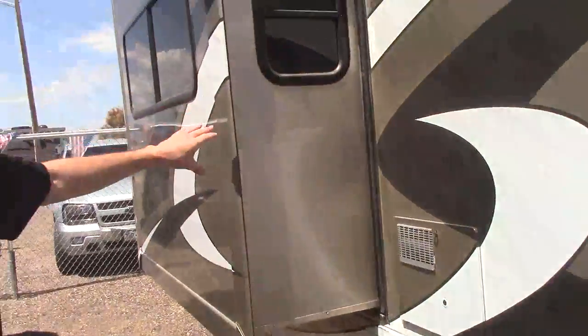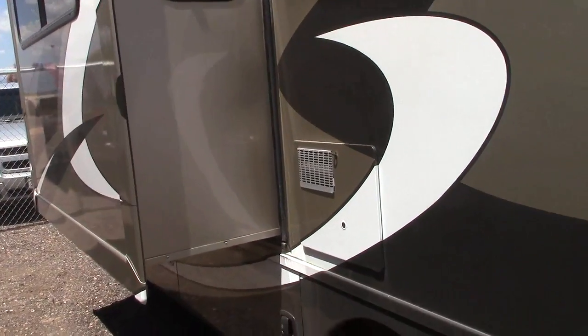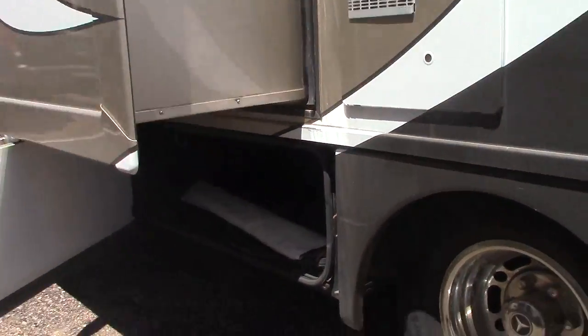On this side is where you have your slide out. You do have an awning topper over your slide in case you park under a tree or get any weather, those types of things. This is also where the other side of your large storage is.